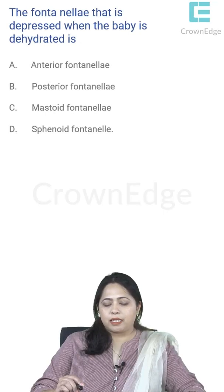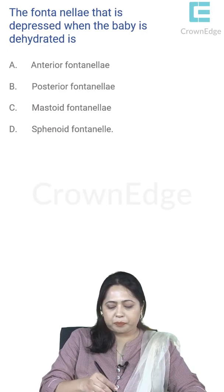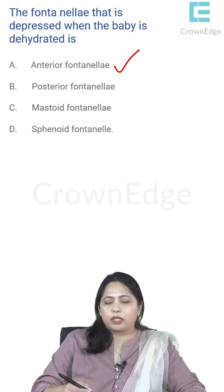The fontanelle that is depressed when the baby is dehydrated — when it is dehydrated, the fontanelle, which has no bony part, can get depressed. The answer here would be the anterior fontanelle.